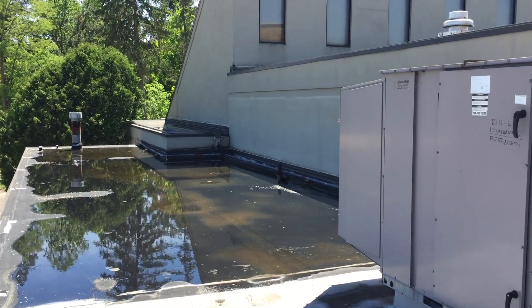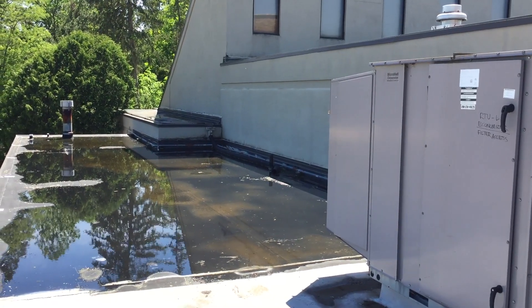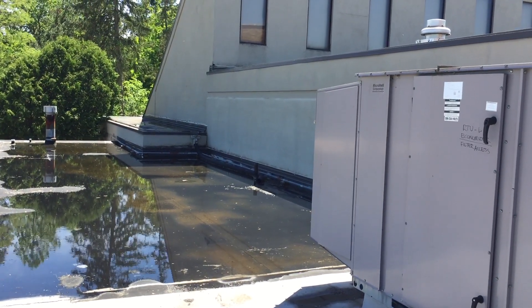I'm on site at the District, 4005 South Baldwin, Orion 48359. I'm in the rear of the building, and to the right you can see Rooftop Unit 2B — that's the economizer.